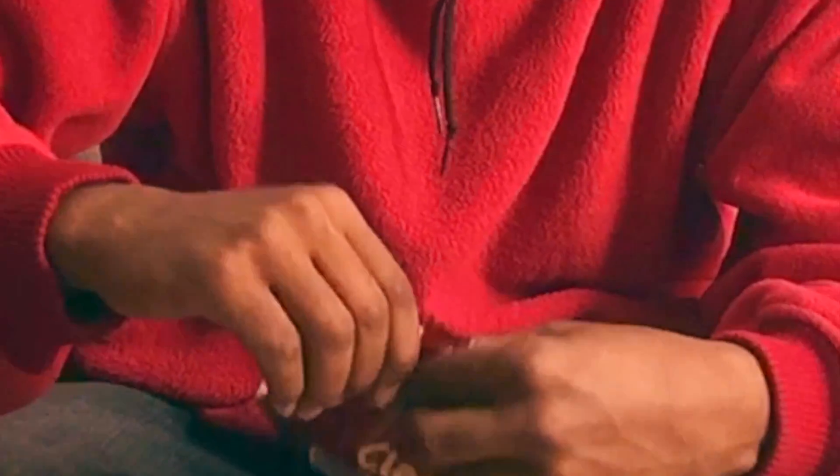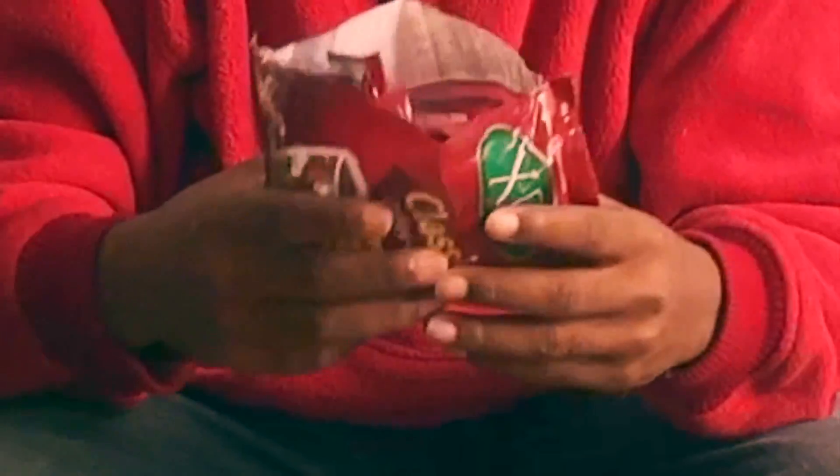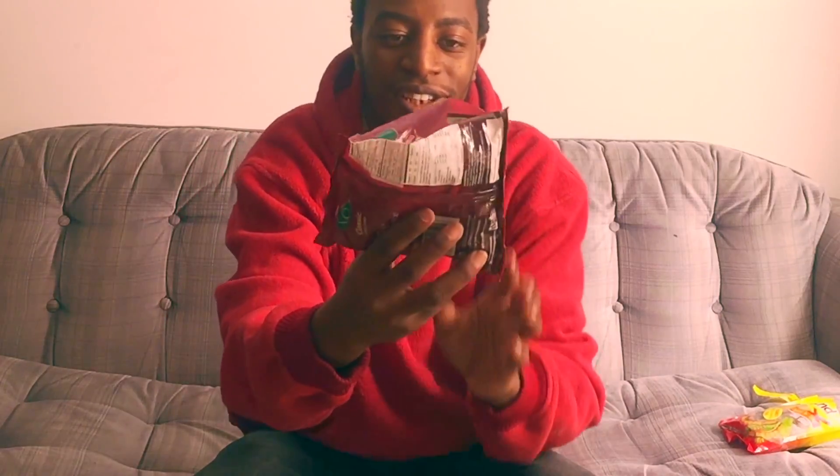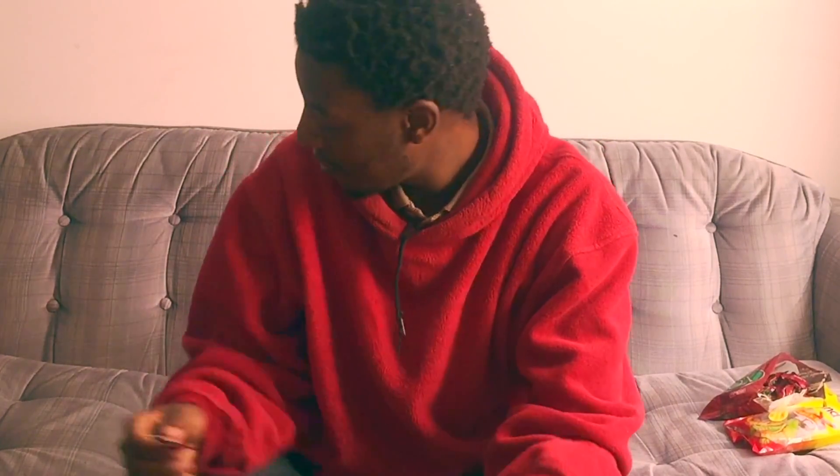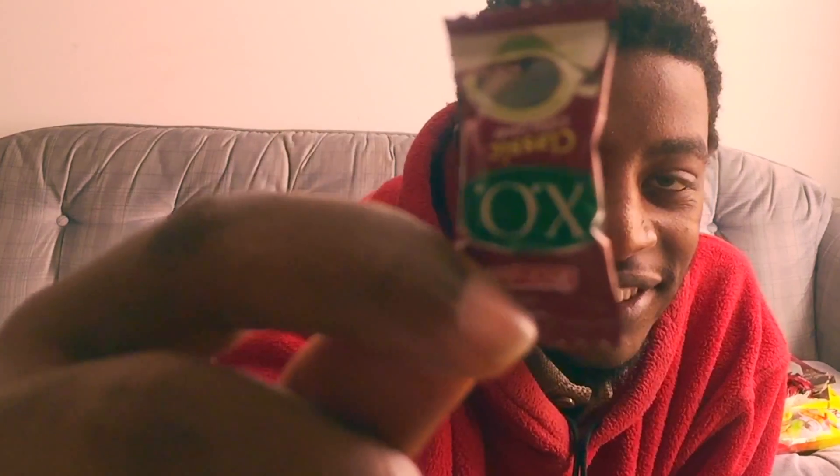Next one — we're gonna try the EXO candy coffee guys. I just ripped open all the pockets. Let's try the EXO baby. Wow — this exactly tastes like coffee, man. I like them both. I'm giving this one 10 out of 10.